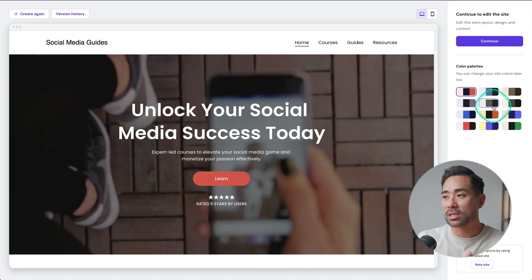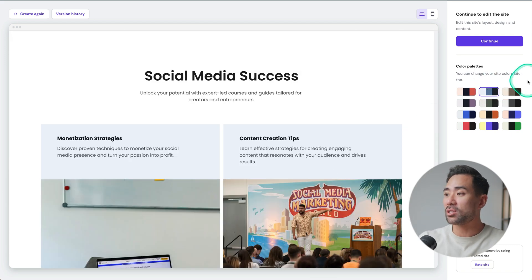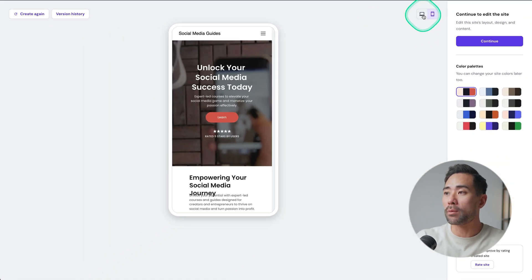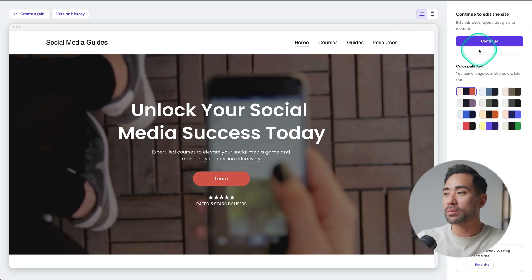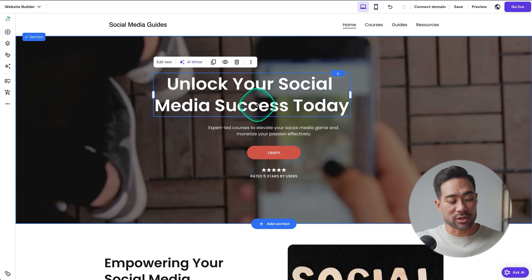If you want to change the color palettes, you can do so in this mode. As I go through the different color palettes, the changes take effect. At this point, you can also switch between mobile view and desktop view. Go ahead and start editing this website — click on Continue. Now we're in the full web page editor where we can start editing using drag-and-drop features, and that's one of the standouts of Hostinger's website builder.